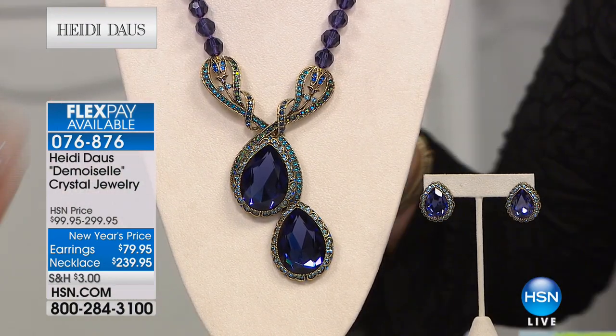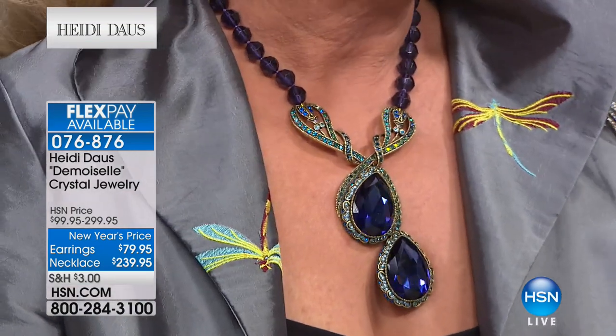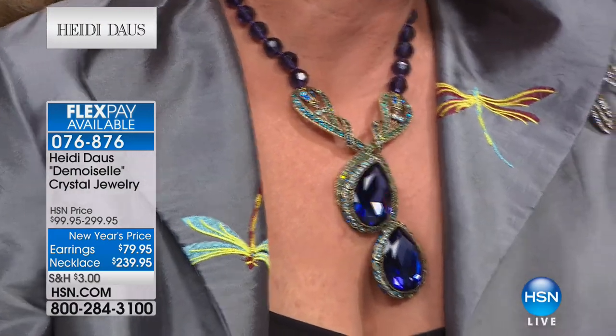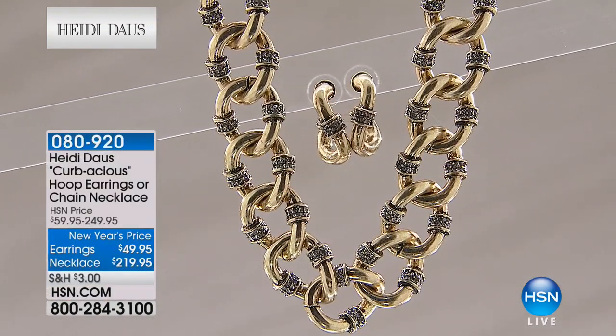Look at how it draws the eye down on Heidi — it's asymmetrical and so interesting. I wore this to a fundraiser in New York City and I'm telling you, heads were turning. This is why we invite you to call in and share your Heidi stories — people react to this jewelry. You will gasp when it arrives at your house because it's so much prettier than it looks on television. Call us at 1-866-376-8255.